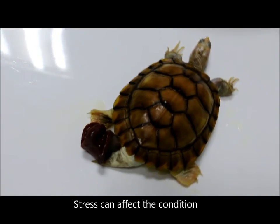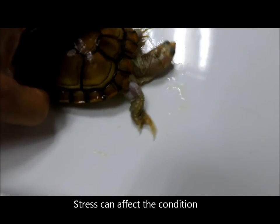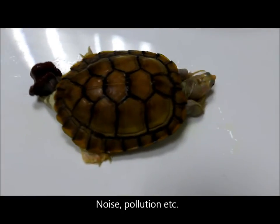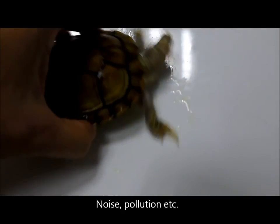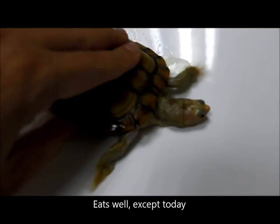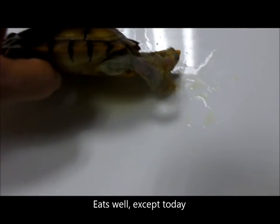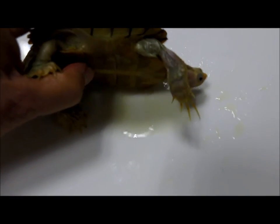The reason I asked whether there is any change in the environment is that stress can sometimes be a factor — stress from the environment, noise, pollution. The owner confirmed everything has been the same for the past few months, the turtle is eating well. The owner noted the penis cannot go back in.